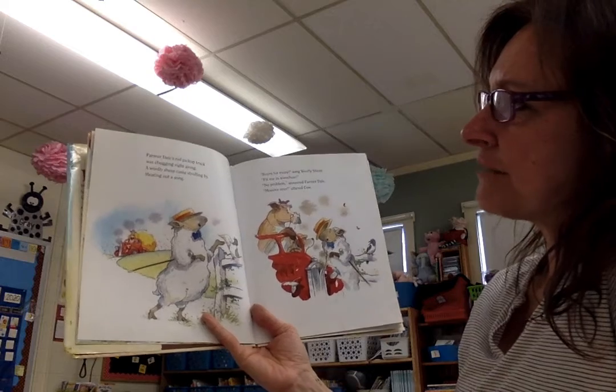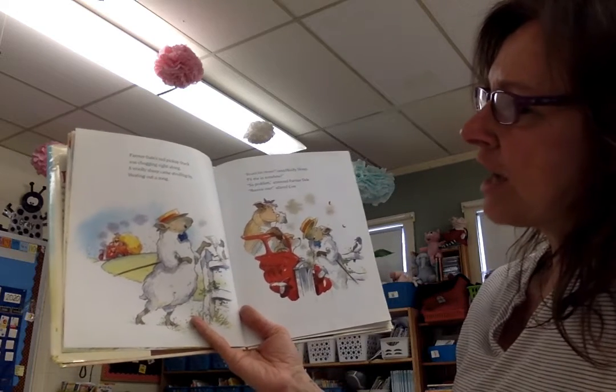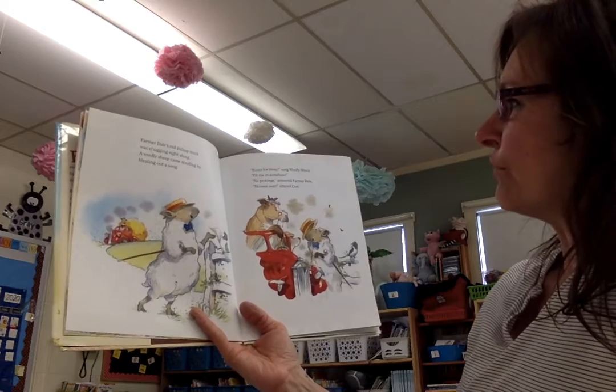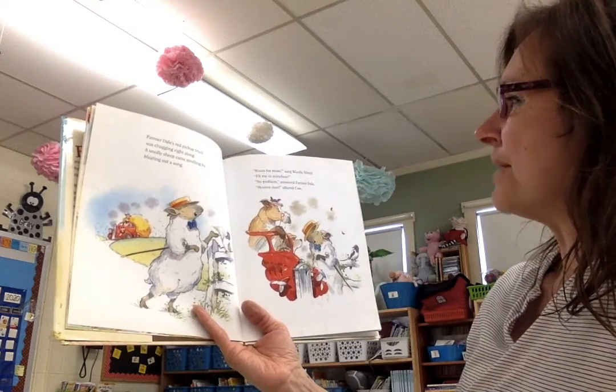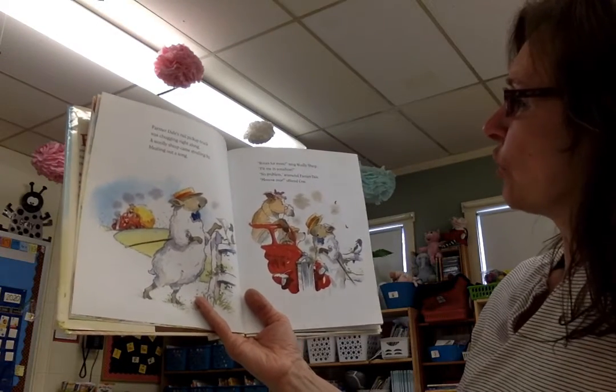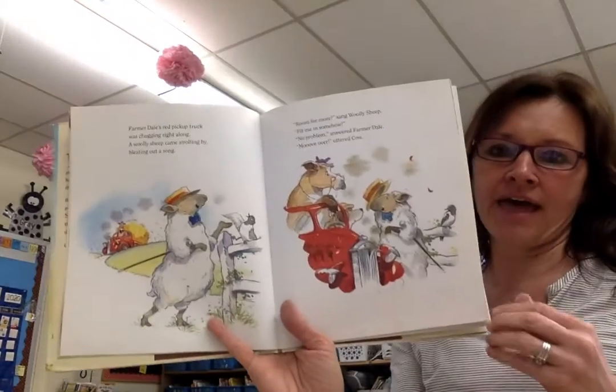Farmer Dale's Red Pickup Truck was chugging right along. A wooly sheep came strolling by, bleating out a song. Room for more, sang Wooly Sheep. Fit me in somehow. No problem, answered Farmer Dale. Move over, uttered Cow.